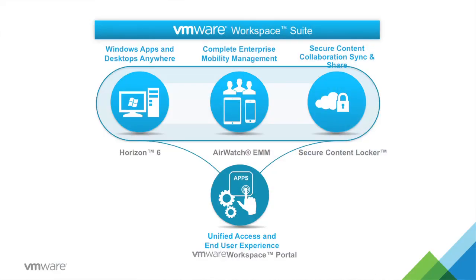VMware is announcing VMware Workspace Suite, an integrated solution that enables our customers to build a secure virtual workspace for their end users. Customers no longer have to build their own solutions by integrating all the siloed products, which can be costly, time consuming, and complex. We have provided an integrated solution that offers seamless access to any application with single sign-on for end users.